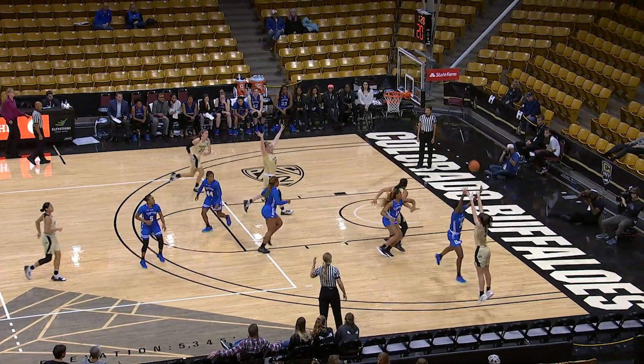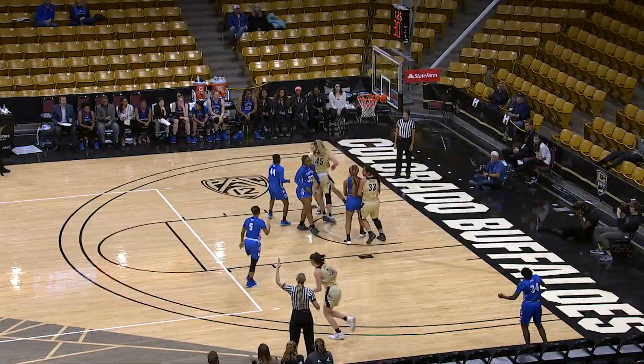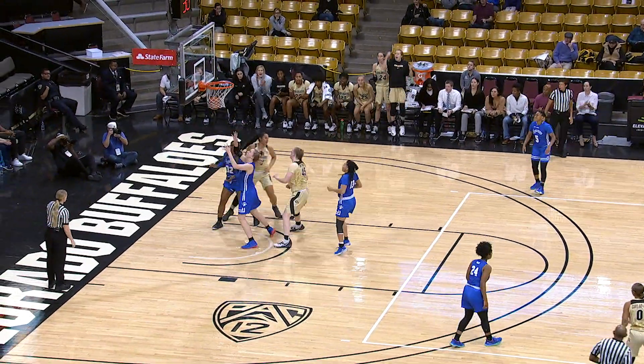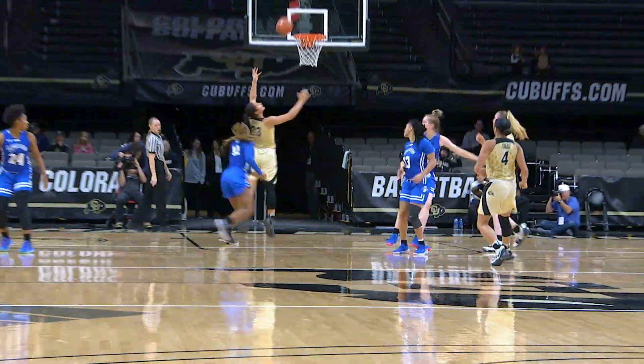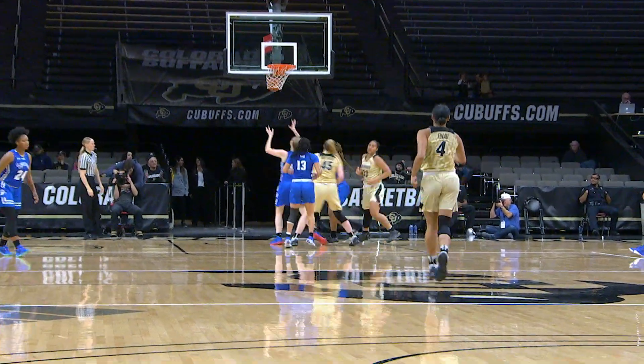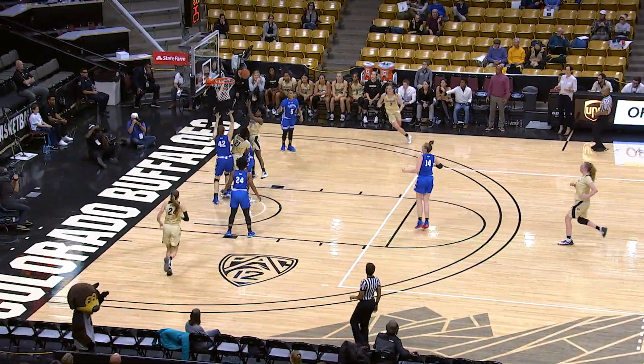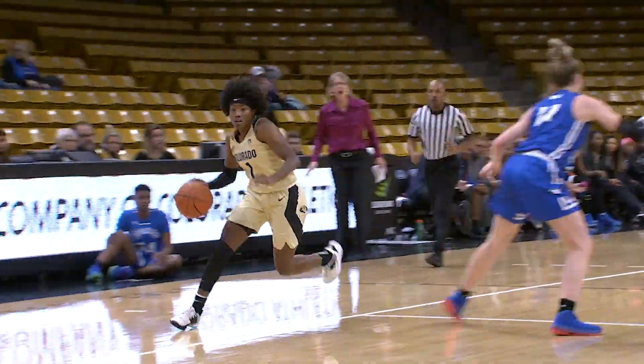Kick to the corner. Emma for three. Finau lobs underneath, all alone. Nice one-handed catch. Got behind Westerfield and the Buffs answer. Give it to Sherrod — a little hesitation on Anderson — lays it up and in.